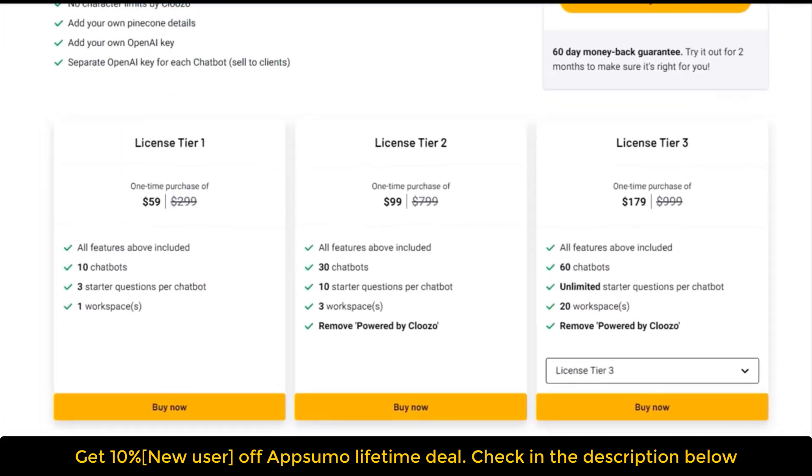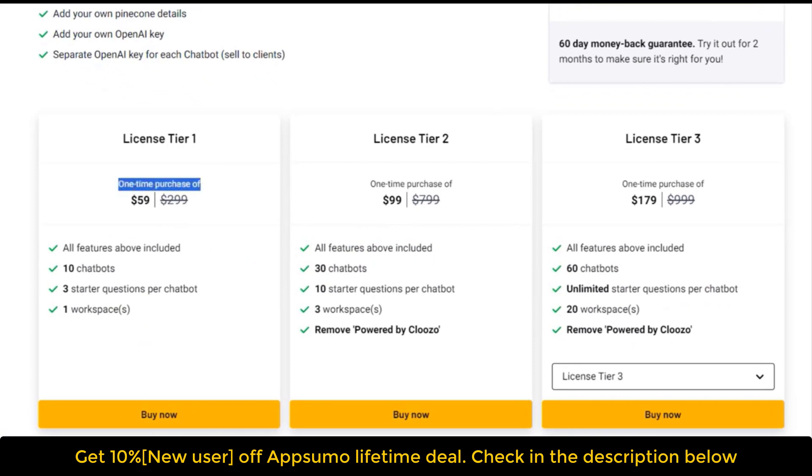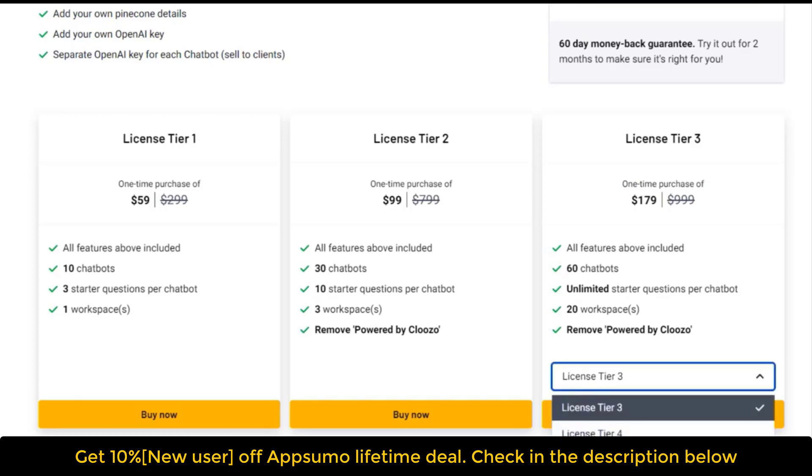Most deals are out of stock within a week of launching on AppSumo, so act now if you need it. Get lifetime access to Cloozo today for a one-time purchase of just $59. There's also a 60-day money-back guarantee, so you can try it out for two months to make sure it's right for you.